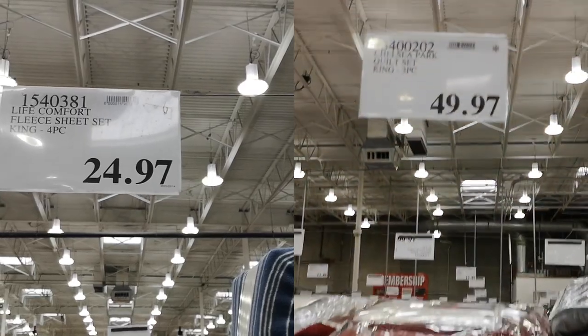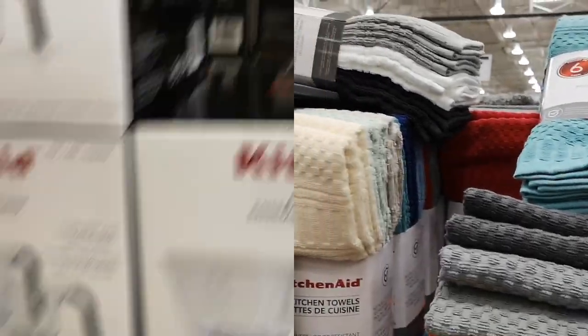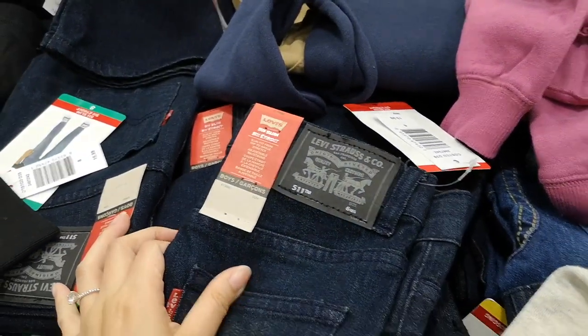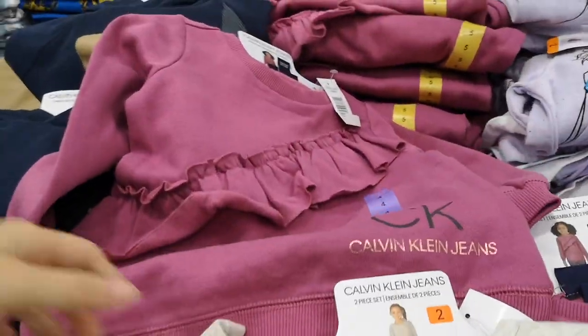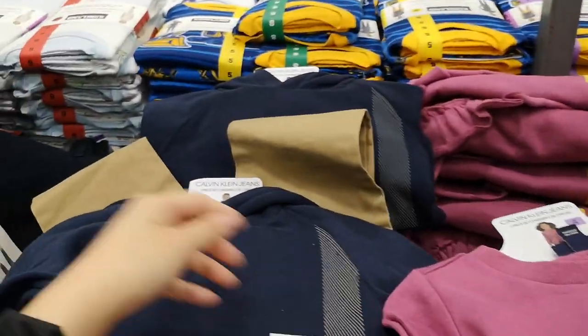If you're not aware, Costco does have a 30-day price adjustment policy. So if you bought it within the last 30 days — say, when you saw my video last time — you can return to Costco with your receipt and they will refund you the price difference. You will not need to bring the actual product. You only need to bring in the receipt within 30 days and they will refund you the difference on your card.